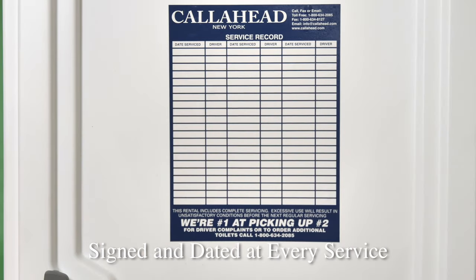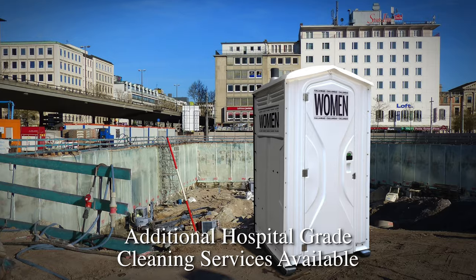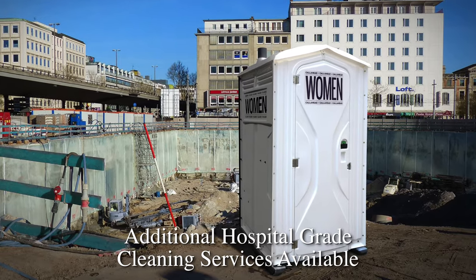Each Call Ahead portable toilet is equipped with a sign-in sheet that is signed and dated by a Call Ahead service technician at every service. Call Ahead also offers the option of additional cleaning services upon request.